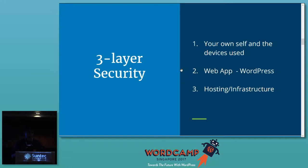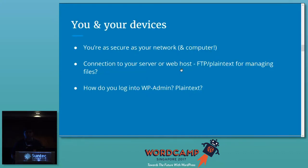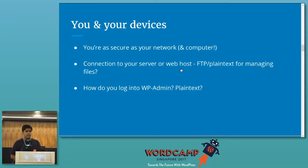I'll divide this talk into three layers of security, starting from your own self. There's a very common saying that you're as secure as the network you're on — the network you're connected to, for example the Wi-Fi network of this convention center.